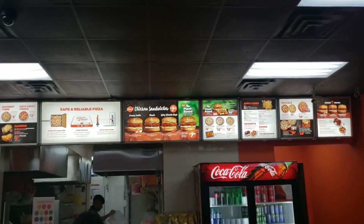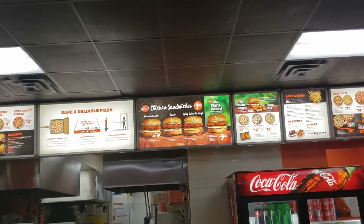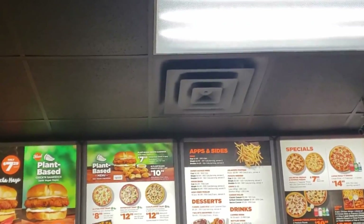There's some exciting news at Pizza Pizza — they have a brand new plant-based chicken sandwich as well as plant-based nuggets. Let's check this out.